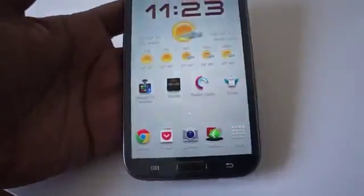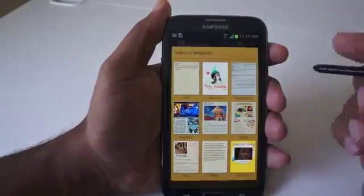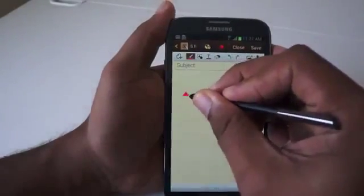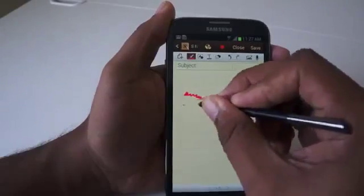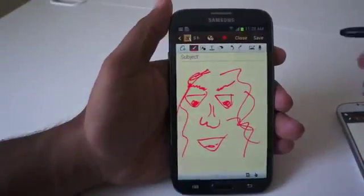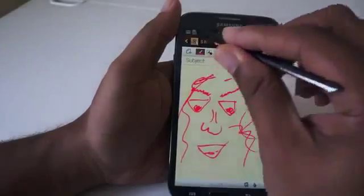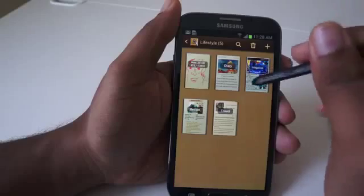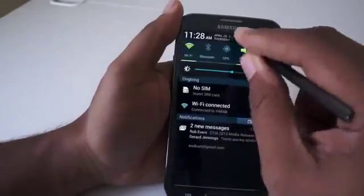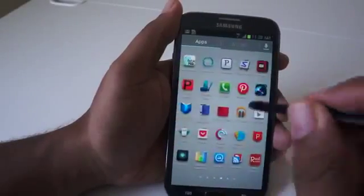There are some things the Note 2 offers that are unique to this device. Obviously the most unique thing about the Galaxy Note 2 is the S Pen, which really opens up a lot of doors for input. If you're someone who's artistic, you'll love the ability to draw, map out concepts, and be far more accurate than on a regular phone. Even for productivity purposes, you can get different templates for spreadsheets, document creation, and mapping out concepts. The S Pen also works in other aspects of the device, such as AirView navigation.